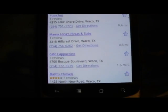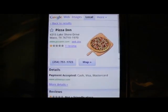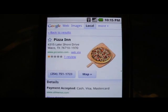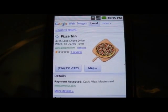Pizza, Cafe Cappuccino is there. Let's go ahead and click on the very first one and see what information it gives us. It gives us the name, the address, website, phone number and a map.